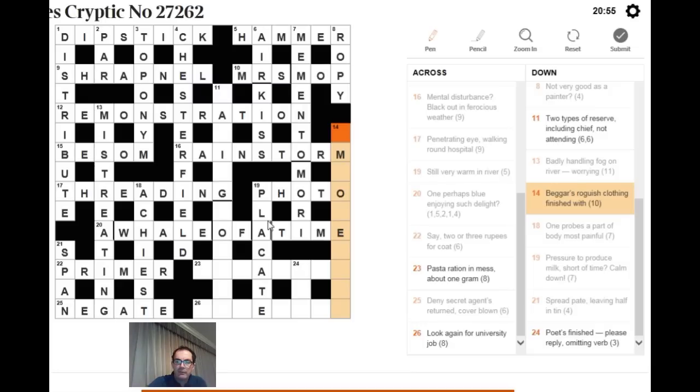For 14 down: 'beggars, roguish clothing, finished with.' Read 'roguish clothing finished with' as a word for roguish — IMPISH — surrounding a word meaning finished with — OVER. IMPISH around OVER gives IMPOVERISH, meaning to beggar someone.